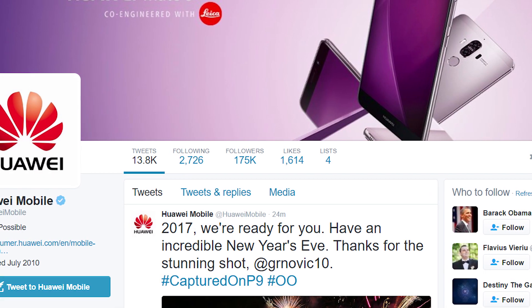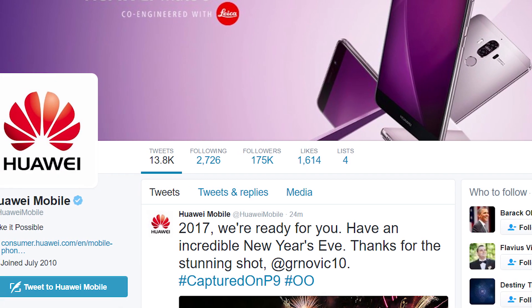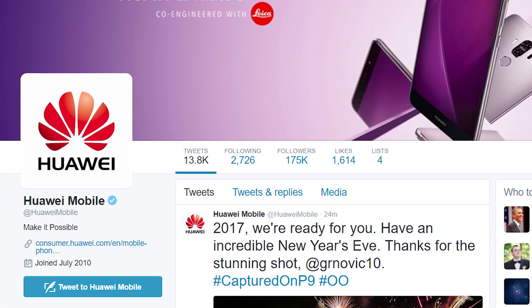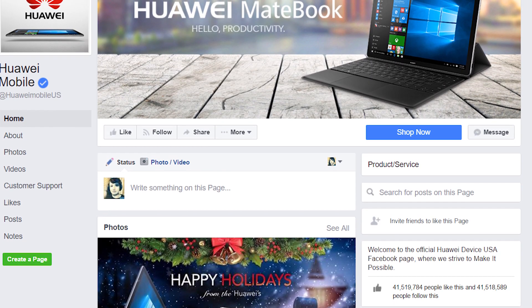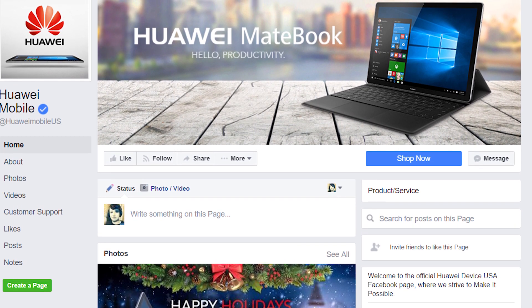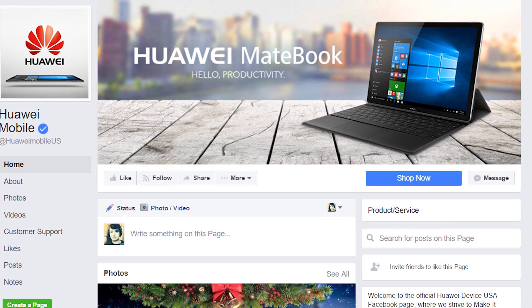Another option is to follow Huawei Mobile on Twitter for four contest entries. You can keep up with what they're doing and even check out some of their promotions. Visiting Huawei on Facebook will earn you an easy three contest entries. You don't have to toss them a like if you don't want to, but it's a good way to keep up with what they're doing.